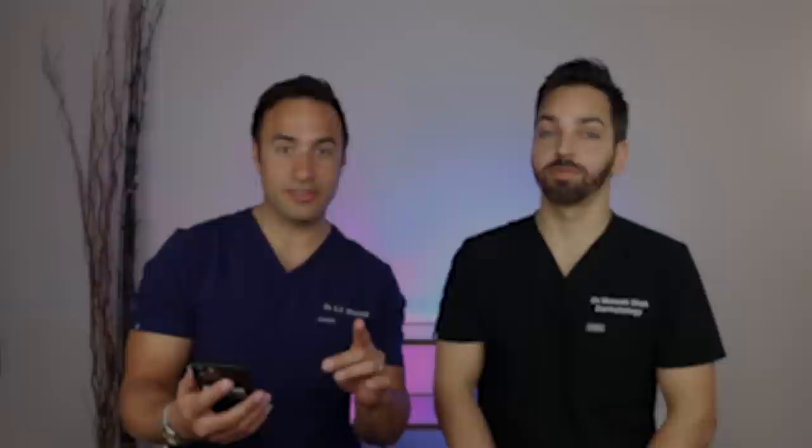Honorable mention: niacinamide — it's just something I like a lot. A real product you can use is Paula's Choice Discoloration Repair Serum. It has niacinamide, tranexamic acid — there's a lot of evidence for this one — and bakuchiol. Bakuchiol is a retinoid alternative with some of the better studies among alternatives. It doesn't have the century of experience we have with retinoids, but it is one of the more promising ingredients with a lot of the most promising data on it.